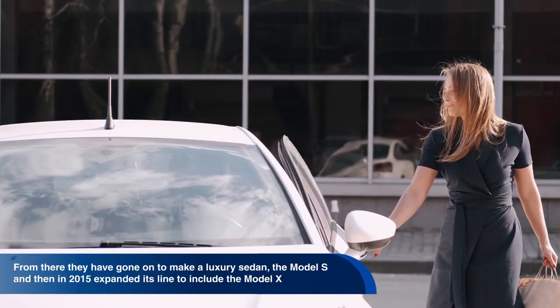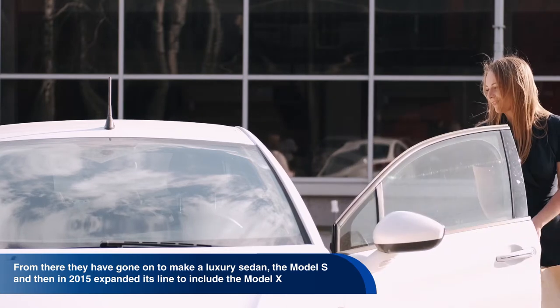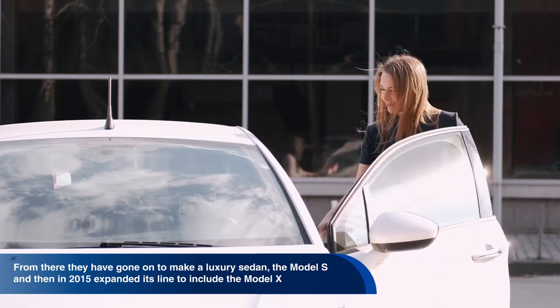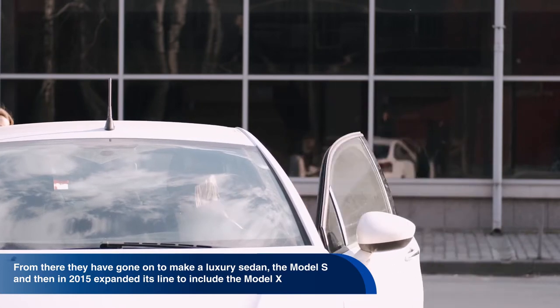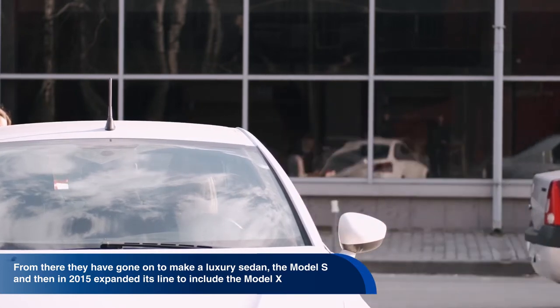In 2008, Tesla unveiled the Roadster. From there they have gone on to make a luxury sedan, the Model S, and then in 2015 expanded its line to include the Model X, a sport utility vehicle.